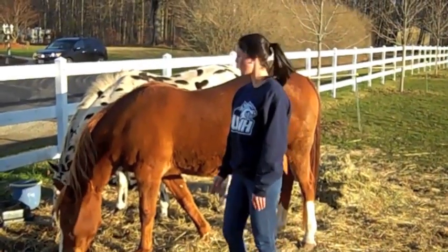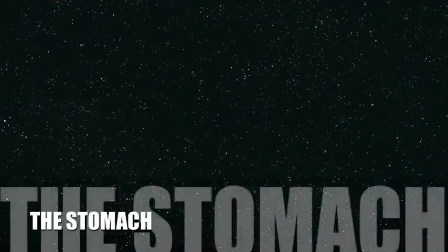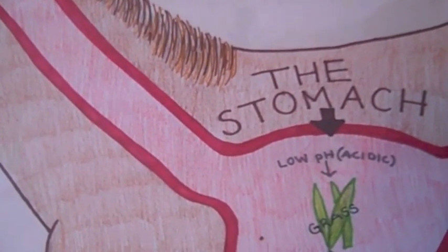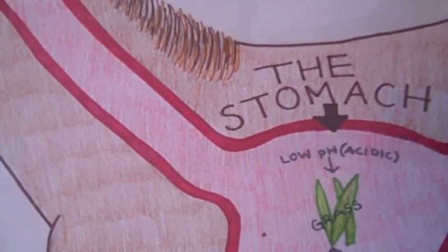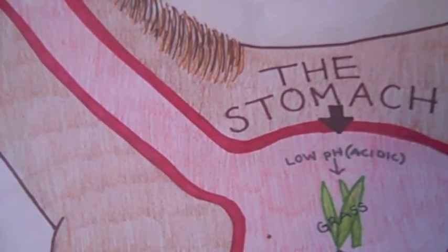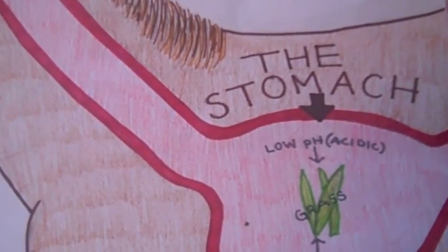The stomach is located here to here. The softened food then travels down the esophagus into the stomach. The stomach is very acidic and has a low pH. It contains digestive enzymes, which help break down solid or large pieces of grass or other plant-like materials.